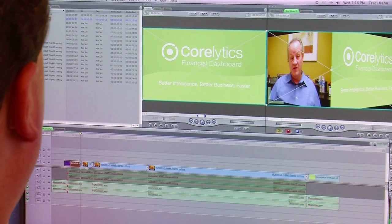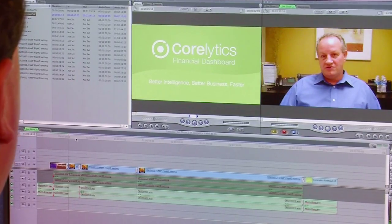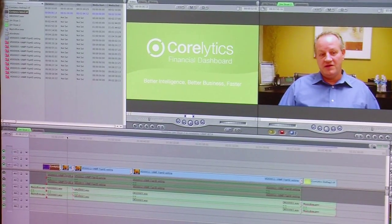That's it. Your job's done. Varvid's team of seasoned video editors will go to work, editing your footage and adding custom company graphics to deliver a video that's polished and professional.